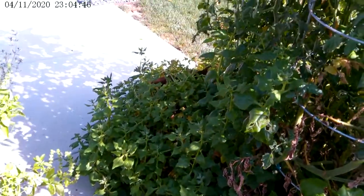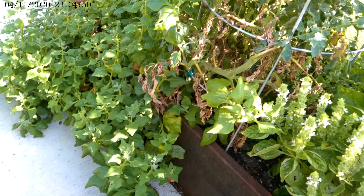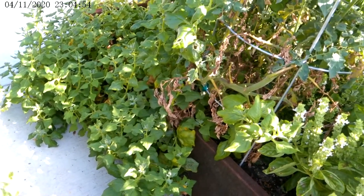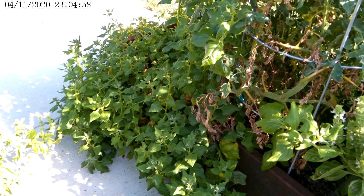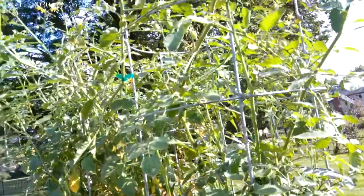You have tons of spinach, so I would be picking that like crazy and enjoying that in salads. You can pick off leaves, or as much as this is growing, you can pinch off a little bit of the branch. You can eat it raw, you can sauté it — treat it as you would regular spinach.